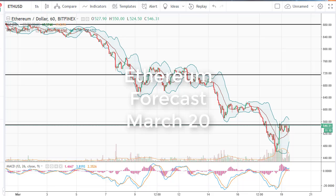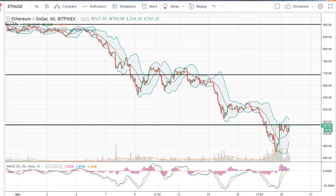From FX Empire, it's Christopher Lewis. I'm looking at Ethereum — Ethereum/Dollar has rallied a little bit during the day. It's been pretty noisy, basically chopping around between 520 and 560. So once we break out of that range, that tells you which direction to trade. If we break out above 560, I think we go to 600. If we break down below 520, we go to 480 — perhaps even lower than that.